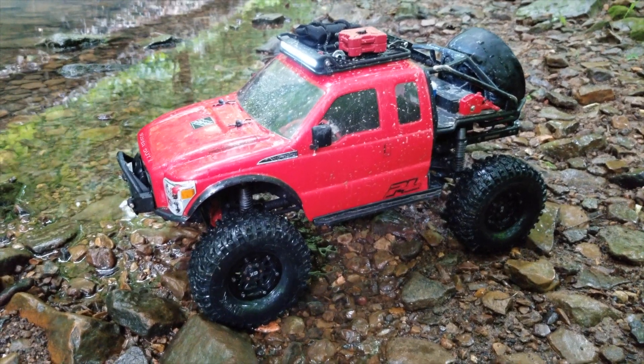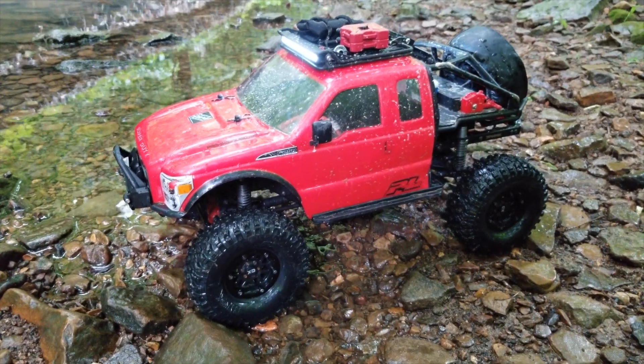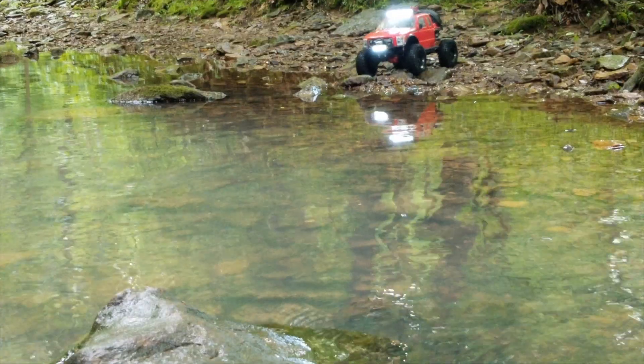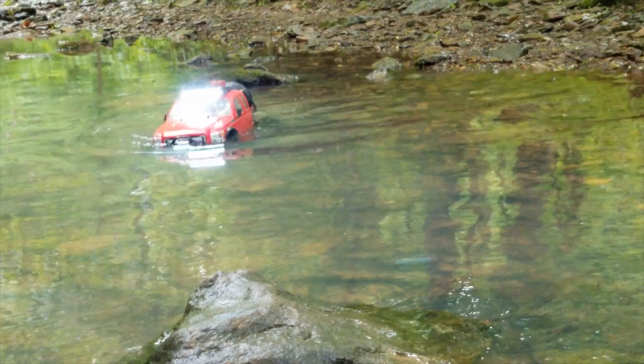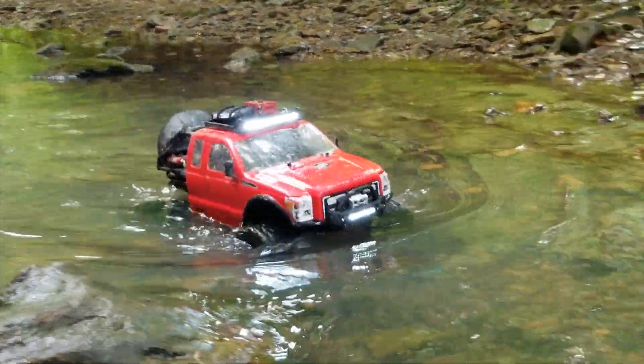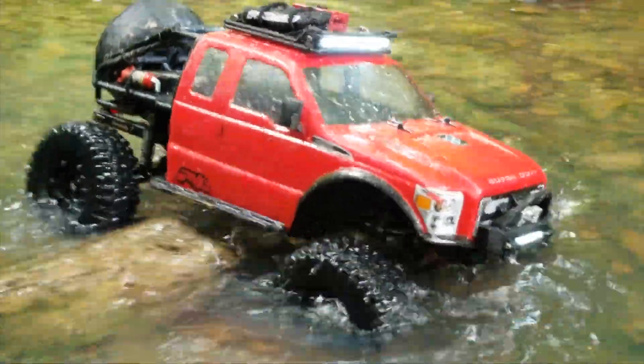How's it going guys, Joshua Tracks RC, and today we'll be driving our T-Rex 4 Sport in the stream that we have found. Let's go ahead and enter the stream — coming in right away off the bat we have some deep water, but the T-Rex 4 Sport makes it look really easy.